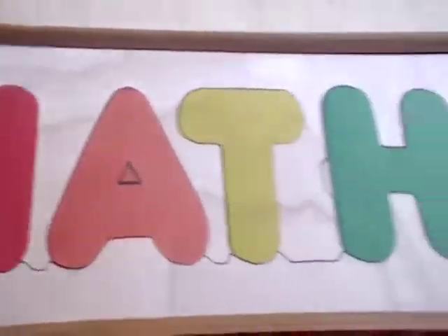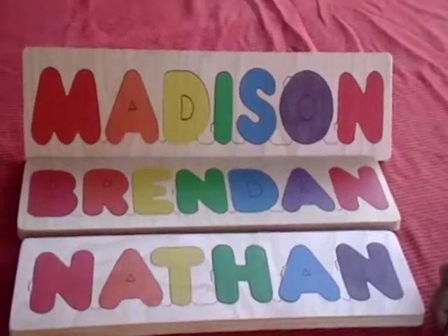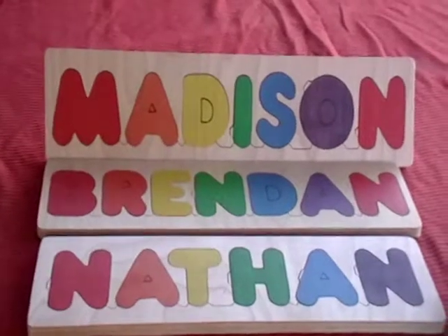These puzzles can hang on the wall. The pieces won't fall out because they're so thick. We do make free replacement pieces and again we can make any name. Thanks for your interest. You can find us at Scott & Stuff on Teachers Pay Teachers.